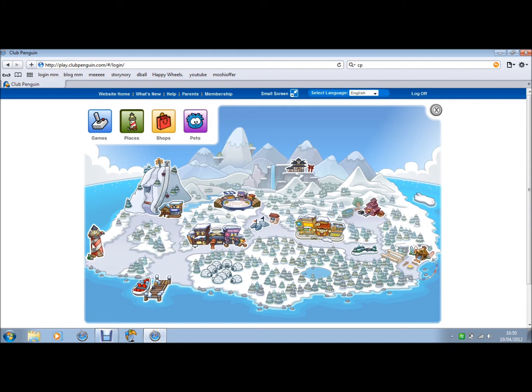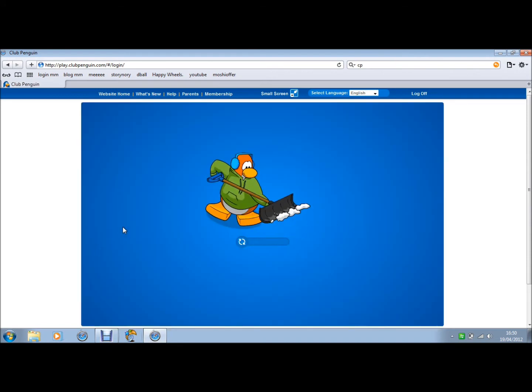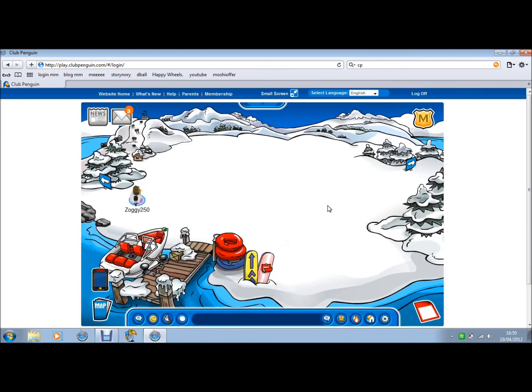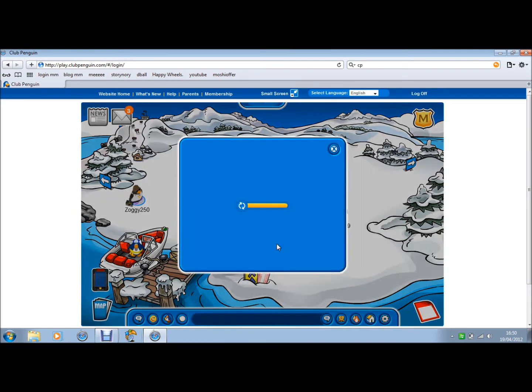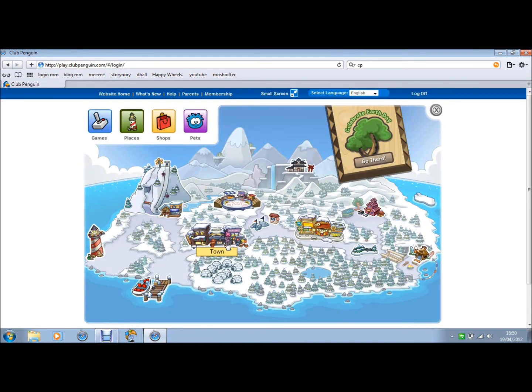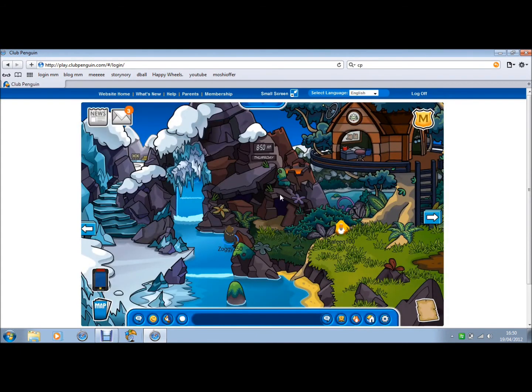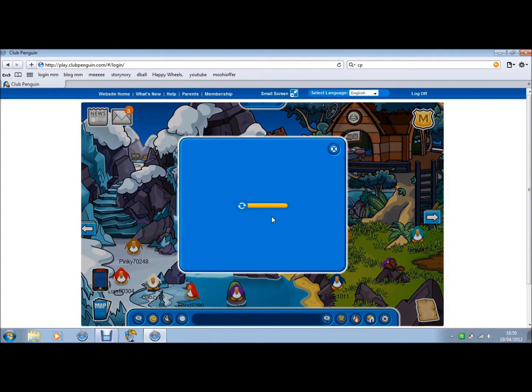I'm going to go to the beach because there's usually something going on there at parties. Well anyway, I'm going to go to town actually — there'll probably definitely be something at the mine thing.